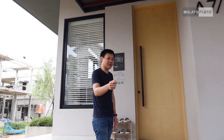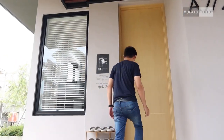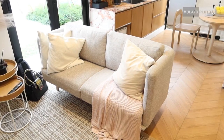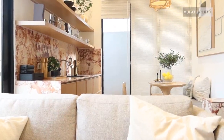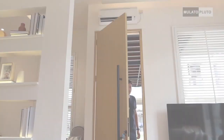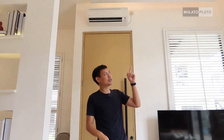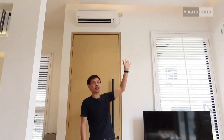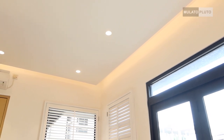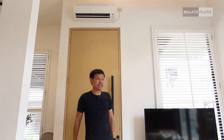Yuk kita masuk ke dalam. Pasti penasaran banget kan di dalamnya seperti apa interiornya. Kalau masuk ke sini hawanya adem, karena ceilingnya tinggi banget, sekitar 3 meteran. Kalau dilihat di atas juga udah ada drop ceiling, kelihatan lebih cantik. Ada downlightnya juga, dan kalau ngelihat ke atas itu ada strip lightnya. Jadi ruangan itu tambah cantik.